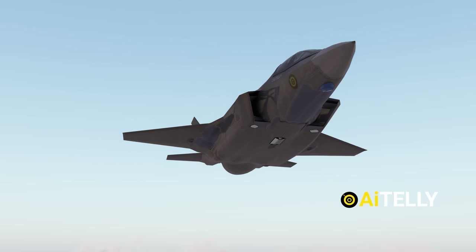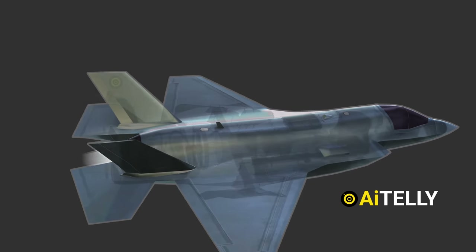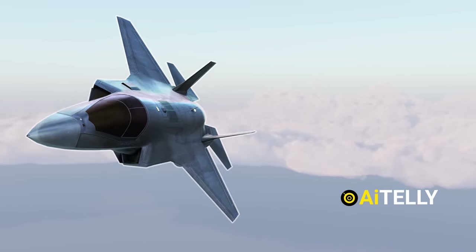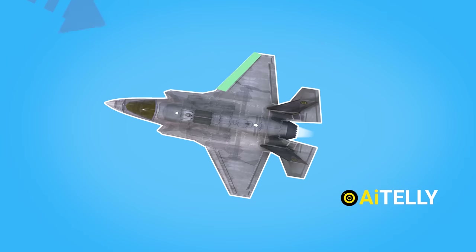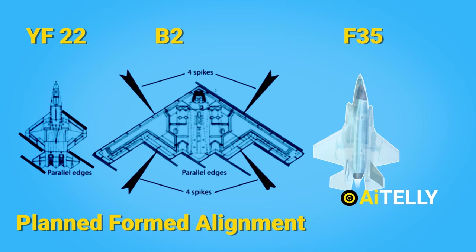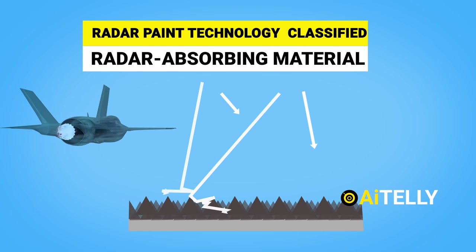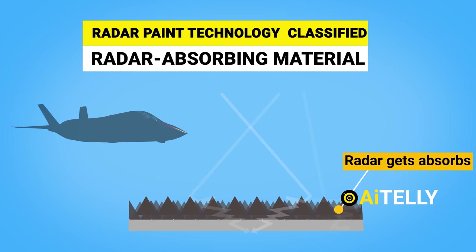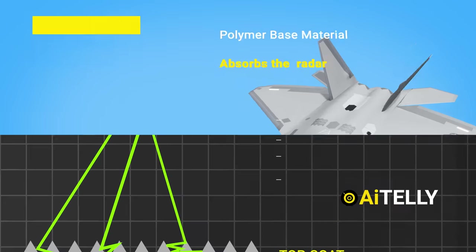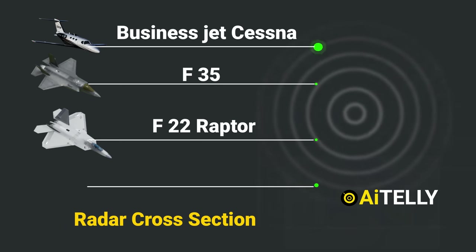As the name suggests, stealth fighter — let us look at how it is able to avoid most radar detection. The shaping of the F-35 provides most of its stealth technology, known as planform alignment. This improved flight design orients key flight surfaces at the same angle, so radar energy is scattered away from the plane rather than reflected back. Radar absorbing material, RAM, is a type of polymer-based material applied to the surface of stealth military aircraft like the F-22 Raptor and F-35 Lightning II, reducing radar cross-section and making them more difficult to detect.